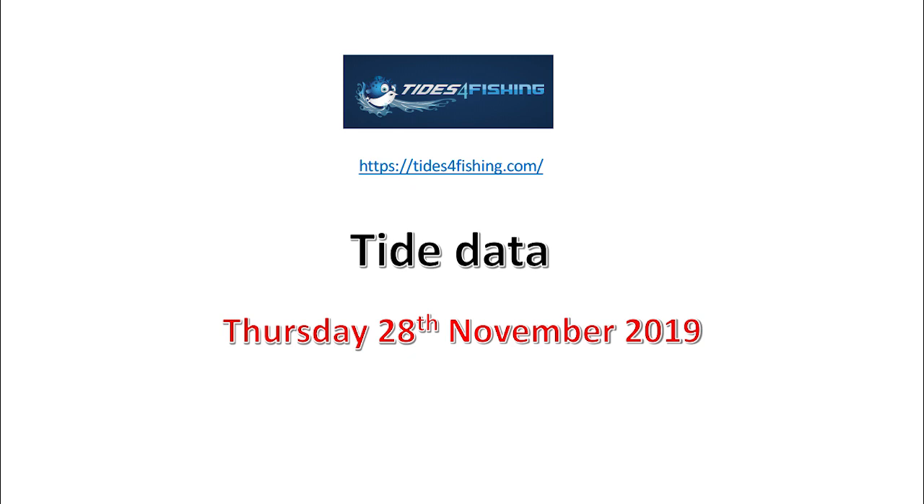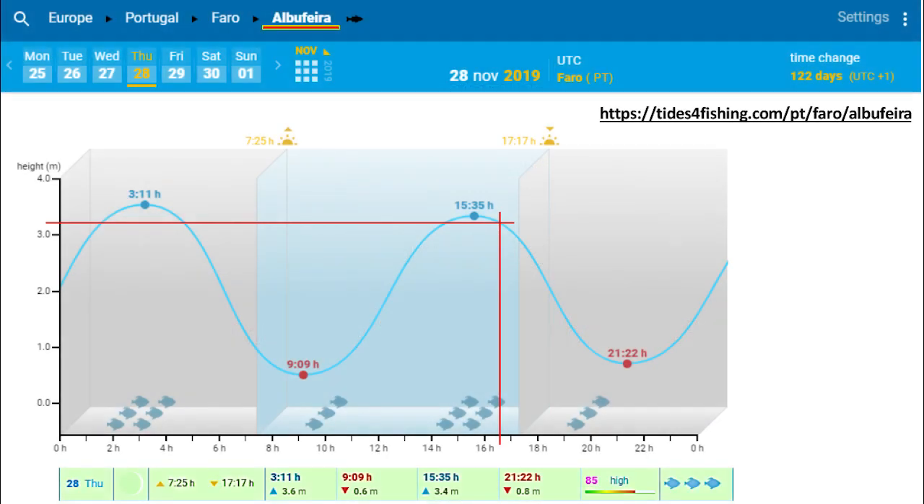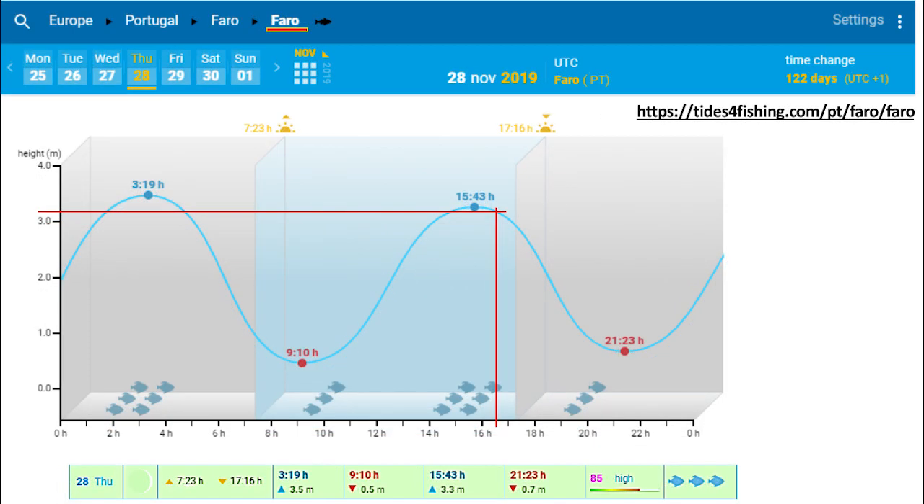Tide data for Thursday, 28th of November, 2019. This chart shows that the tidal height at Albuferra, about one hour before the observation, was at 3.4 meters. The tidal height for Faro was 3.3 meters, about 45 minutes before the observation.